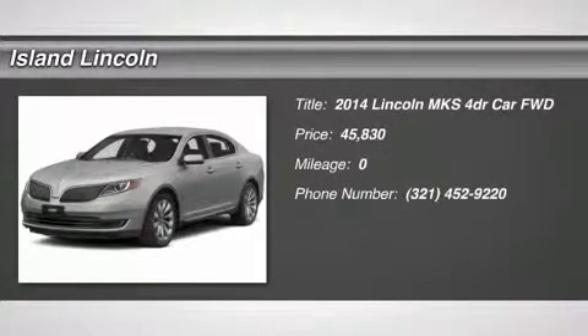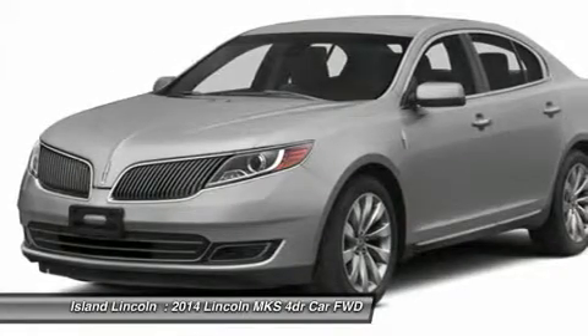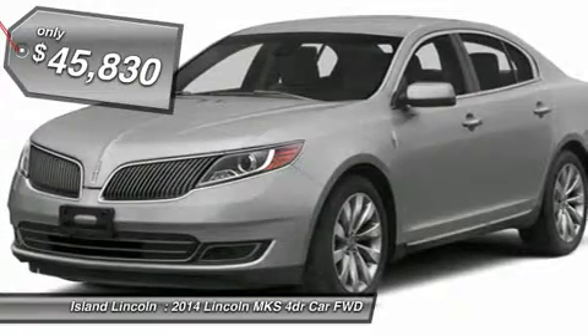2014 Model Year, Ingot Silver, Black Premium Leather, 3.7L TI-VCT V6, 6-Speed SelectShift Transmission, 20" Premium Painted Wheels with Chrome.